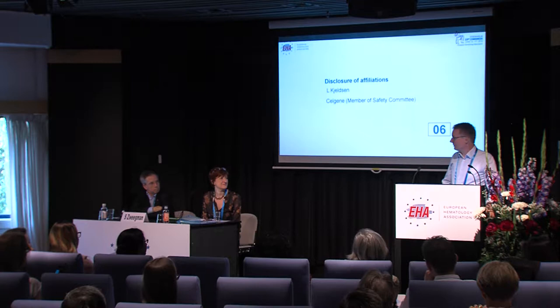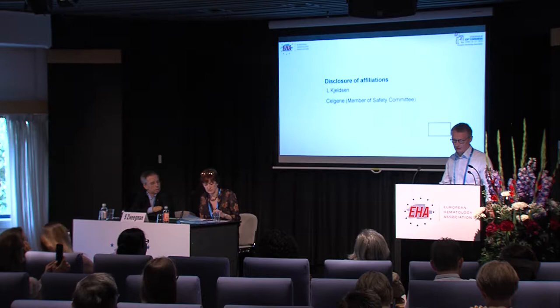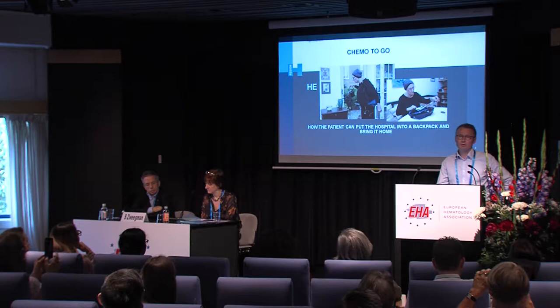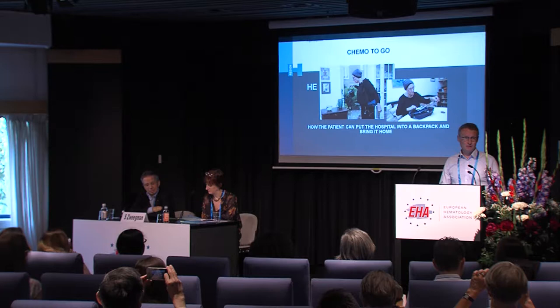Thank you for inviting me. I'm very happy to come here and tell you about this three to four year project on home-based chemotherapy. What I'll tell you is how the patient can put the hospital into a backpack and bring it home — sending patients home to receive rather complex chemotherapy without any healthcare professionals being present.